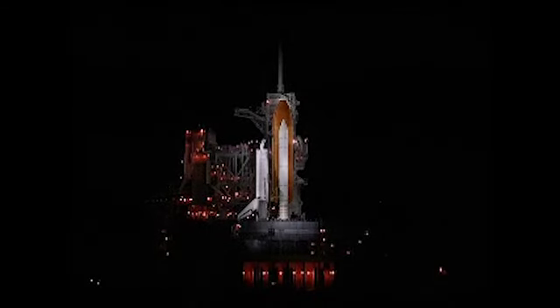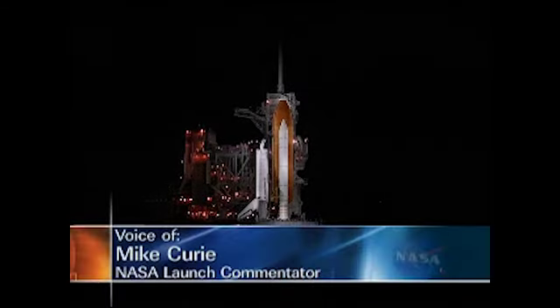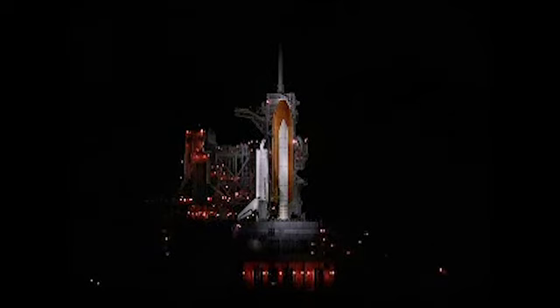This is Shuttle Launch Control at T-minus three hours and holding. About an hour and two minutes remaining in this hold this morning from NASA's Kennedy Space Center in Florida, inside firing room four. This has been a rather dynamic evening with the delayed tanking of the external fuel tank. Operations are progressing at an accelerated pace in order to catch up and be ready for our planned launch this morning at 5:40 a.m. with Space Shuttle Endeavour on launch pad 39A.